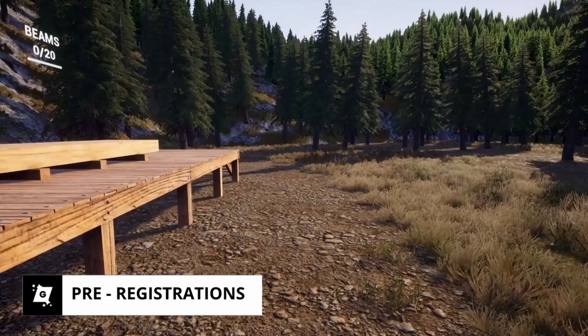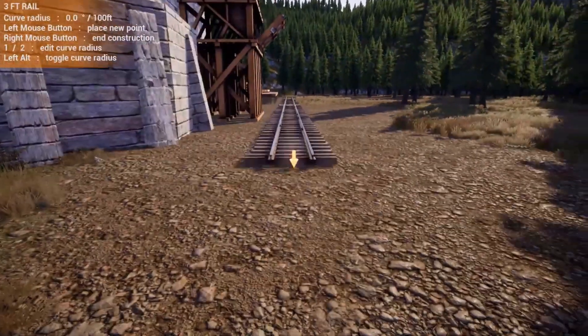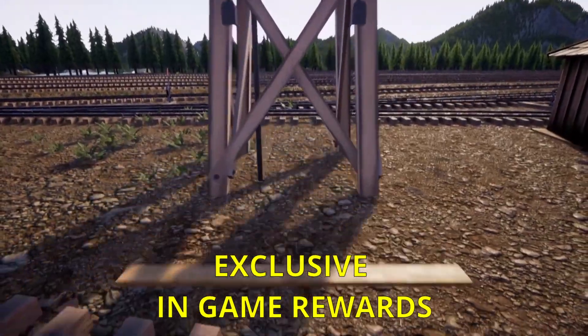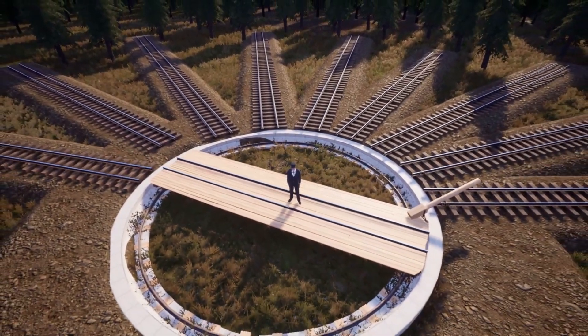If you're excited about the upcoming release of Sid Meier's Railroads on mobile, you can now pre-register for the game. Pre-registering will give you access to exclusive in-game rewards when the game launches, and it will also ensure that you're one of the first to know when the game becomes available.